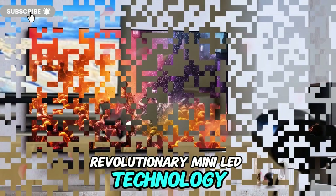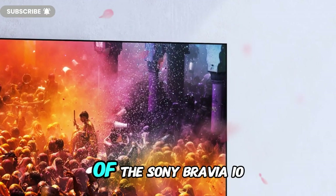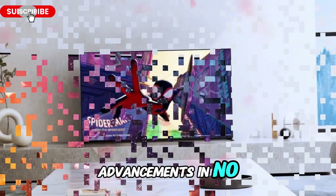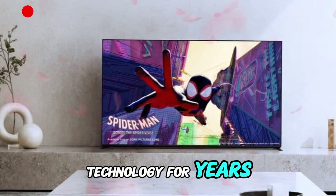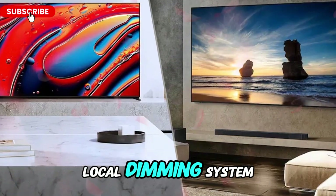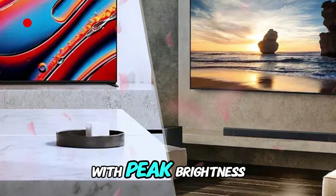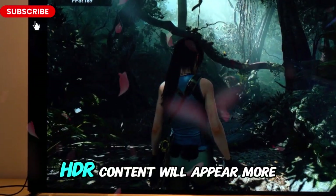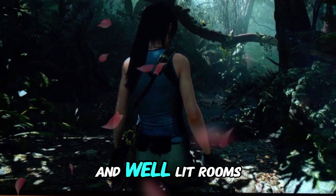Revolutionary mini LED technology — unmatched brightness and contrast. One of the standout features of the Sony Bravia 10 mini LED is its anticipated advancements in mini LED technology. Sony has been refining this technology for years, and this iteration is rumored to feature a more precise local dimming system, further enhancing contrast and minimizing blooming. With peak brightness potentially exceeding 2,500 nits, HDR content will appear more vibrant and lifelike, making it ideal for bright environments and well-lit rooms.